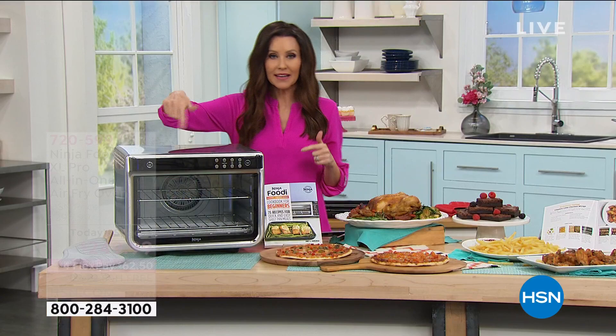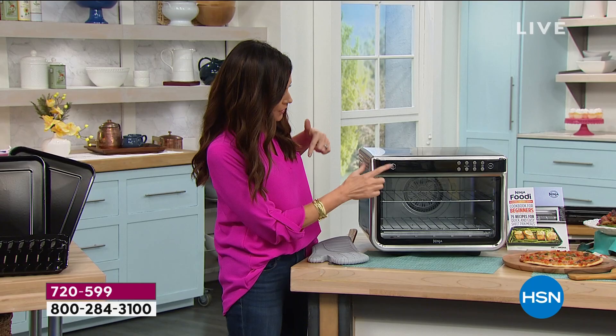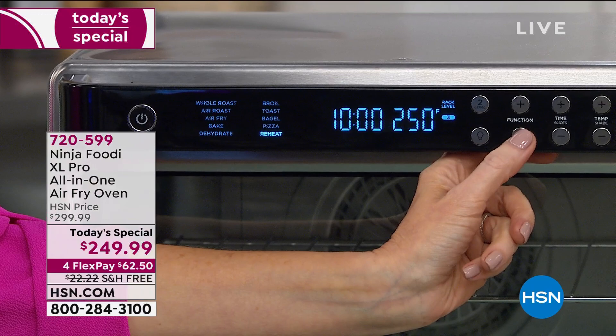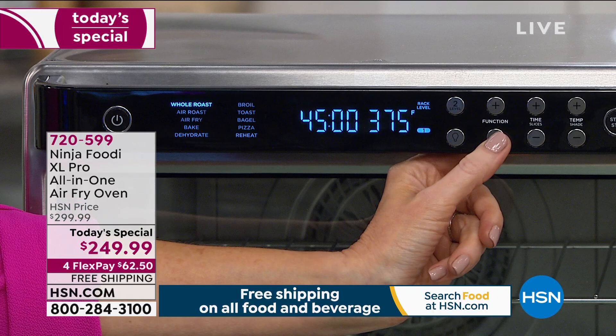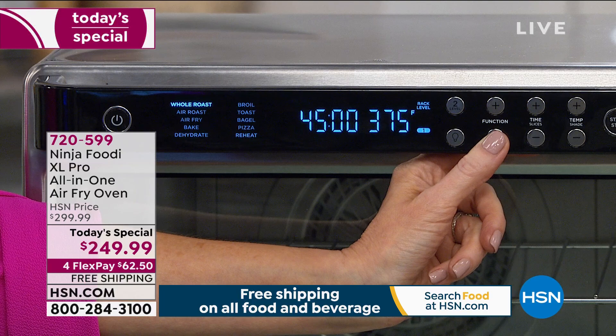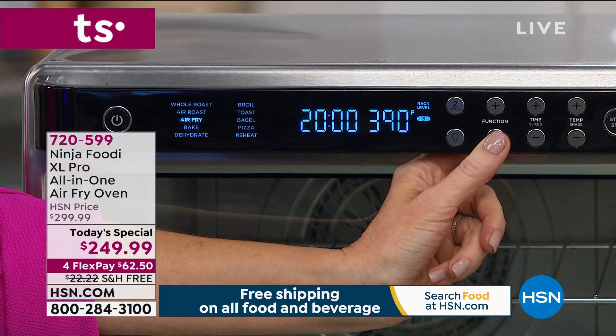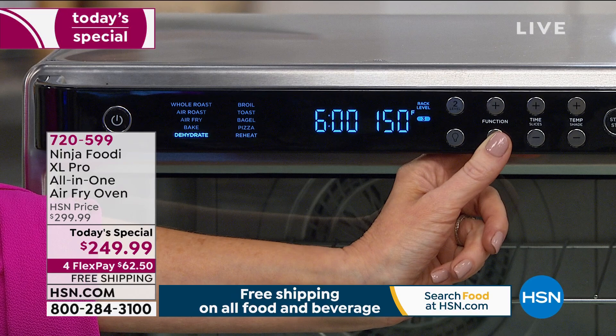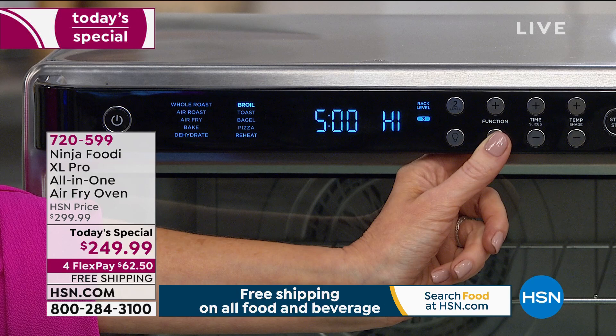This is not just convection — it's a special pizza mode. You've got 10-in-1. It's that great digital display: push power on and all ten options come up. It's on pizza mode right now — push the function button and now it's on reheat. My kids have had pizza reheated in a convection oven and they don't want the microwave anymore. There's your whole roast for a 12-pound turkey, your air roast, your air fry to save 75% of the fat, bake for any baked goods, and the dehydrate function for healthy on-the-go snacks.